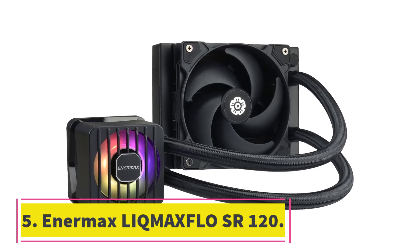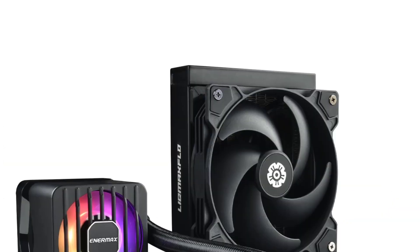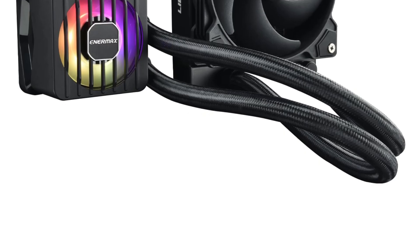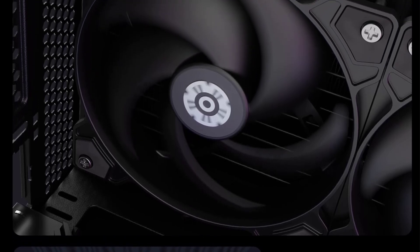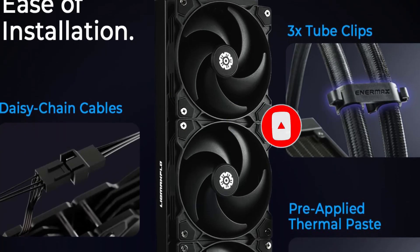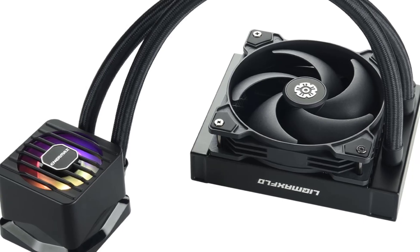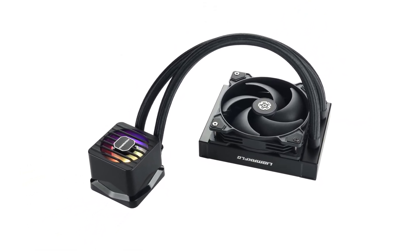Number 5: Enermax Lick MaxFlow SR120. 120mm AIOs don't have the same muscle as 240mm or 360mm coolers, but they can be ideal for compact builds where you don't want to install a small 240mm cooler. The Enermax Lick MaxFlow SR120 is one of the best 120mm coolers you can find, thanks to its cooling performance, VRM fan on the CPU block, and a 5-year warranty. The SR120 remains noise-efficient while providing great cooling performance, making it highly ideal for builds with space constraints.